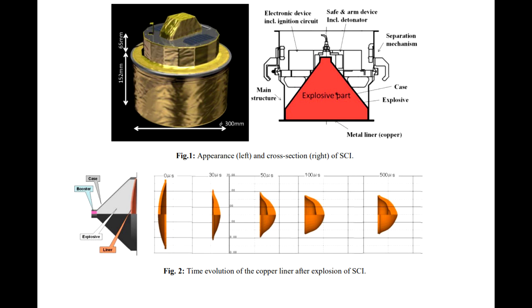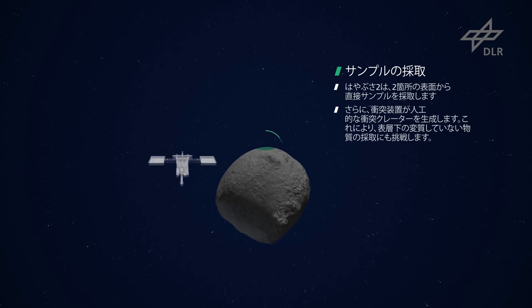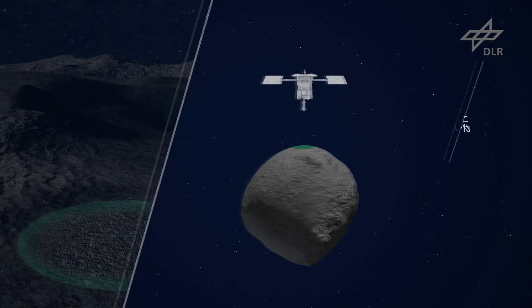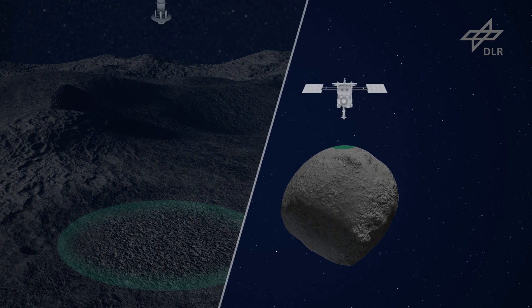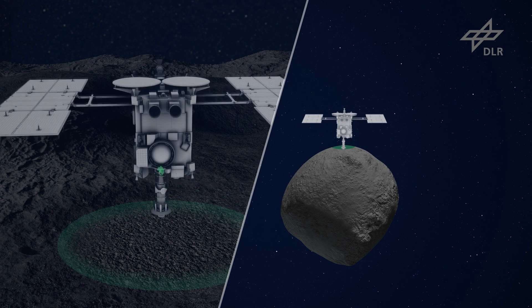It uses a few kilograms of explosive to turn a lump of copper into a high velocity penetrating impactor. The idea is partly to see what happens when you shoot an asteroid at 2 kilometers per second, but also to expose subsurface layers so they can sample them. The asteroid is probably not going to mind, but the debris that flies off could be deadly to Hayabusa 2.